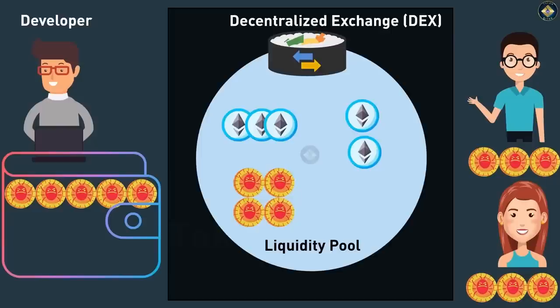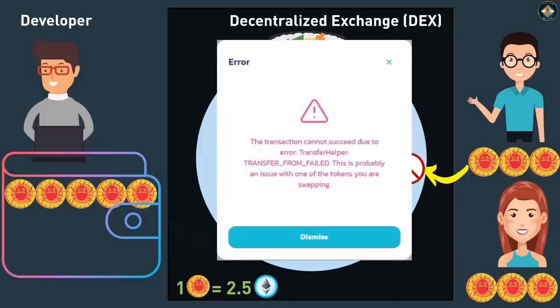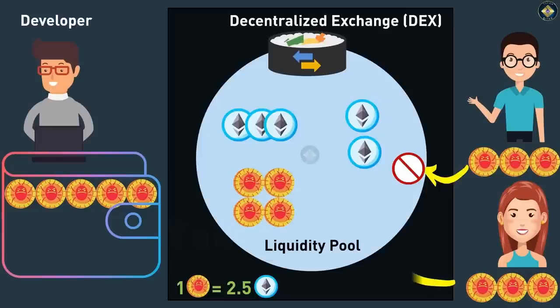As the supply of tokens starts to reduce in the liquidity pool, the price of the scam token will start to go up — just the way the liquidity pool is managed by the exchange. As the supply becomes scarce, the token price goes up. Seeing this price rise, Joe decides he wants to sell his tokens for a profit. He goes back to the DEX, connects his wallet, and hits swap. Unfortunately, he repeatedly gets an error — generally something like 'contract failed, exceeded allowance', etc.